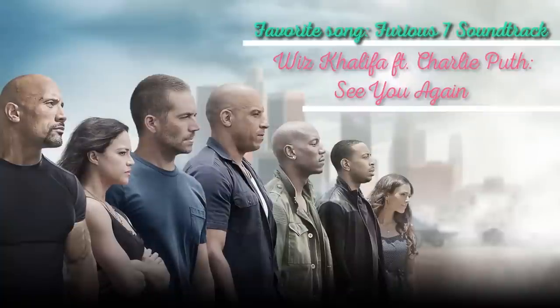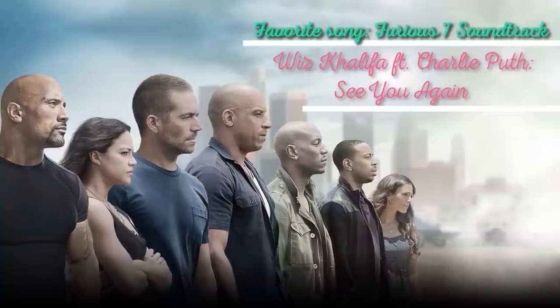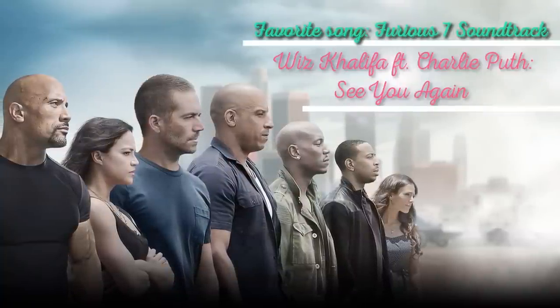My favorite song this month that I have to mention is from Fast and Furious 7 — it's a tribute to Paul Walker called 'See You Again.' I love that song; it's on repeat at the moment. The last scene of the movie is just breathtaking and everything about the song is so moving. I'll link it below.